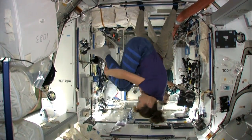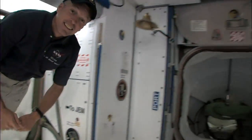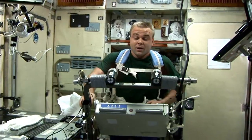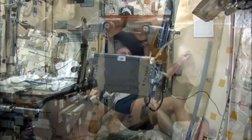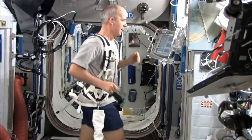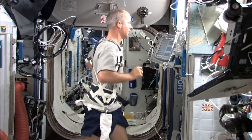Our bodies are well-suited to work under the force of Earth's gravity, but long-duration spaceflight results in muscle atrophy, bone deterioration, cardiovascular deconditioning, and a weakened immune system. In an effort to understand these changes and how they affect astronaut health, the HRF is used to conduct several types of physiology experiments.